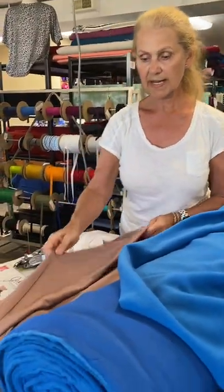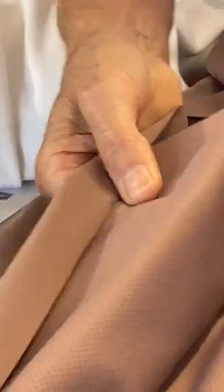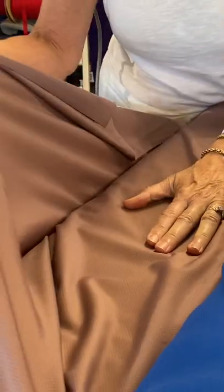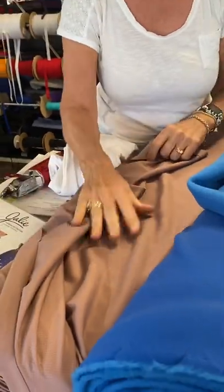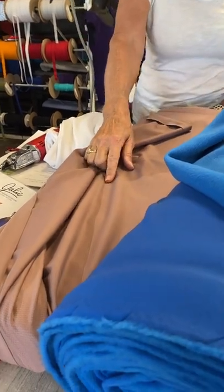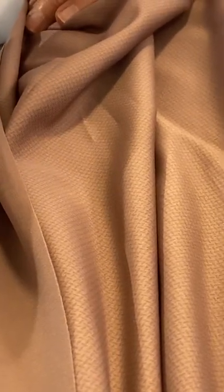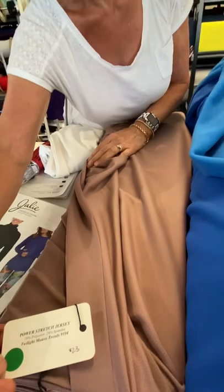Last but not least in our selection is another version of Polartec Power Stretch, but we call this Jersey, as opposed to the fleece back Power Stretch. This is a really interesting four-way stretch — very lightweight, but extremely durable because it has what is called a hard face finish. So it's got a durable outside and yet it's still quite soft and comfortable. It's also water repellent. This is Twilight Mauve, style 9594.